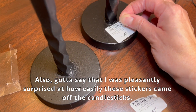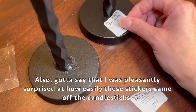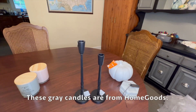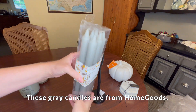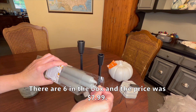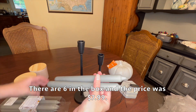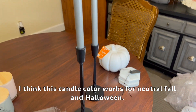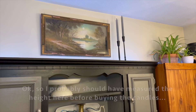I think these candlesticks have a classic look and I'll probably use them year-round. Also gotta say that I was pleasantly surprised at how easily the stickers came off. These gray candles are from Home Goods - there are six in the box and the price was $7.99. I think this candle color works for neutral fall and Halloween.